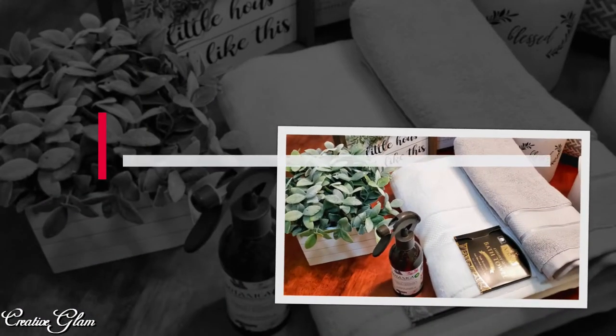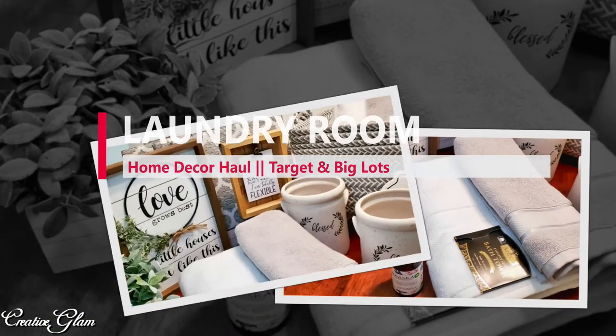Stay tuned if you want to see my home decor laundry room haul from Target and Big Lots.